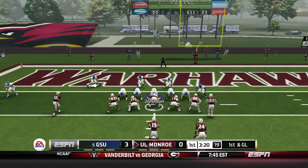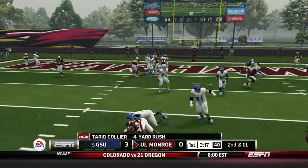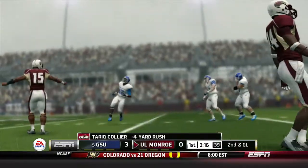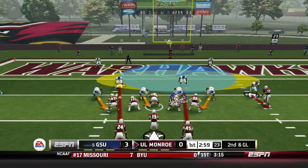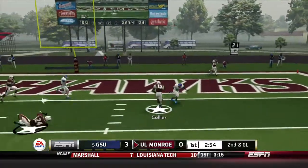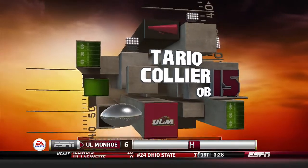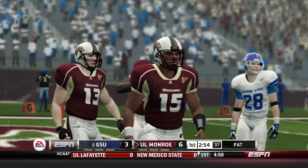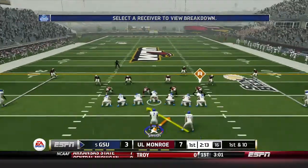Down to the 2, 1st and goal for Monroe. Collier keeps it himself but the play had no time to develop — Collier sacked by Chris Sullivan for a loss of 2. On 2nd and goal, Collier keeps it again and this time makes his way into the end zone for the 7-yard touchdown run. Louisiana Monroe takes a 7-3 lead here in the 1st quarter.